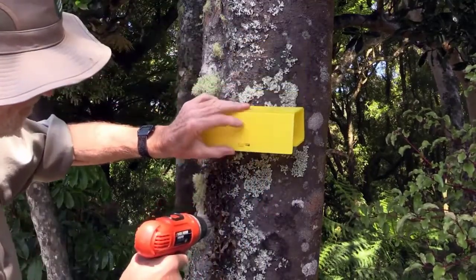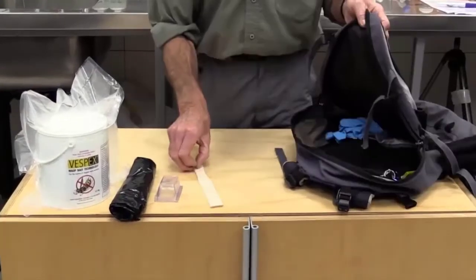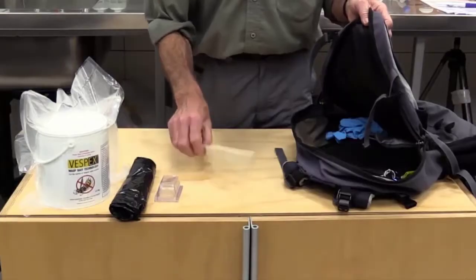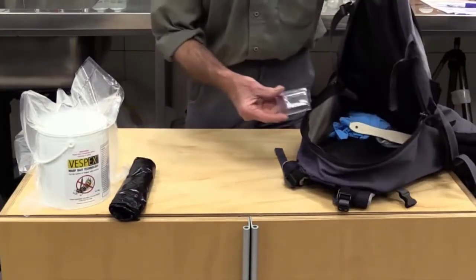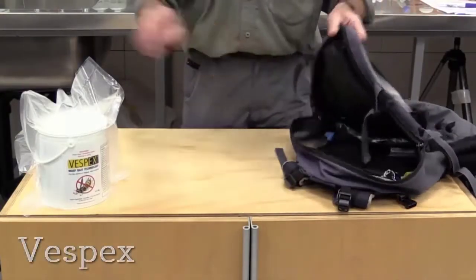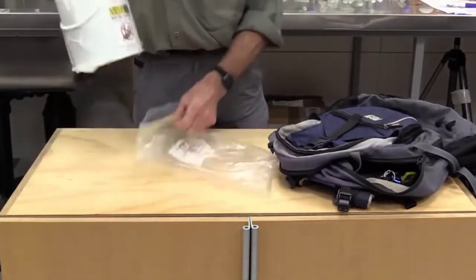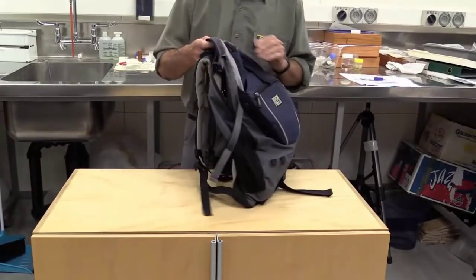Pack the following items for baiting: some pairs of nitrile gloves, the Vespex applicator, bait wells, a bag for disposal, and the tub of Vespex kept inside another plastic bag to manage potential spills. It is important to always keep food separate from treatment gear.